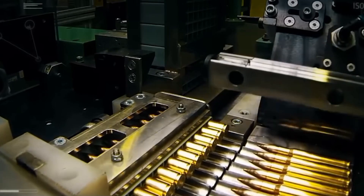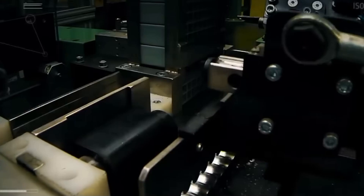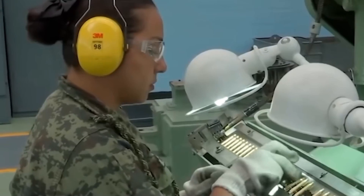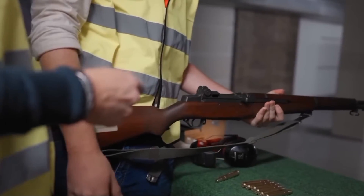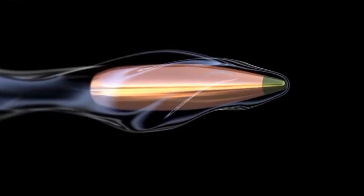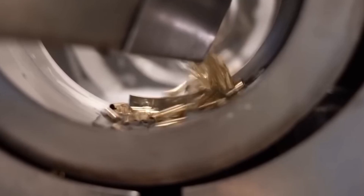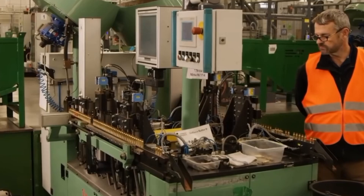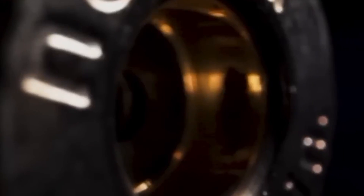Once tempered, the cases are prepared to accommodate the bullet through a series of precise procedures. The interior diameter of each case is carefully checked to ensure uniformity and smoothness, which is crucial for a proper fit for the projectile. A small pocket is then drilled at the base of the case to house the primer, which is vital for igniting the gunpowder. This primer pocket must be exact in both depth and diameter to ensure consistent ignition.